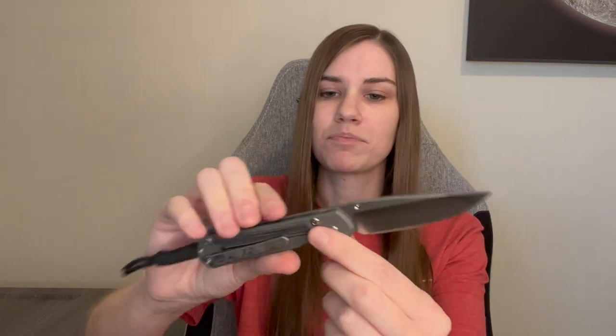Because I have a problem, I ordered a third one. This is the Small Sebenza 31 with black Micarta inlays and a polished blade from Chris Reeve Knives. I really like that polished blade — it came very sharp from factory with nice attention to detail. I haven't broken this one in yet; it's still pretty stiff to open. The only thing I've done is add the RGT ghost clip, which looks cool with the bead blast and the black Micarta. I'll probably keep the stock stud on this one since it looks good with the polished blade.